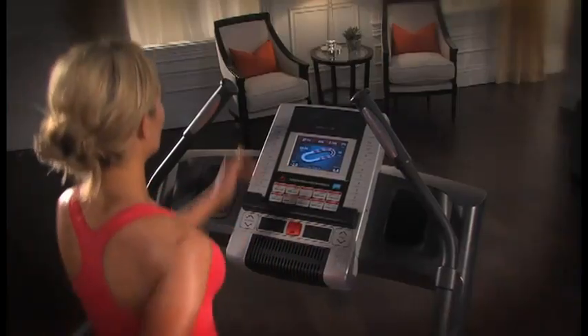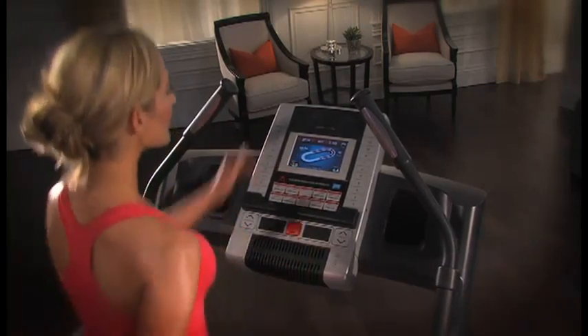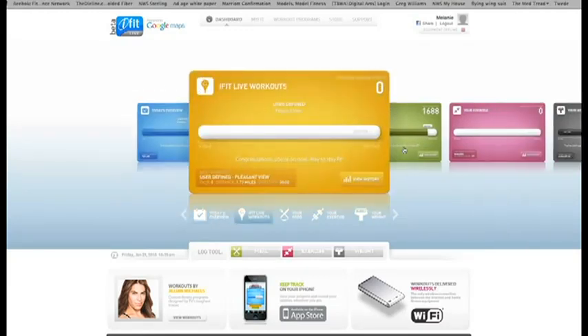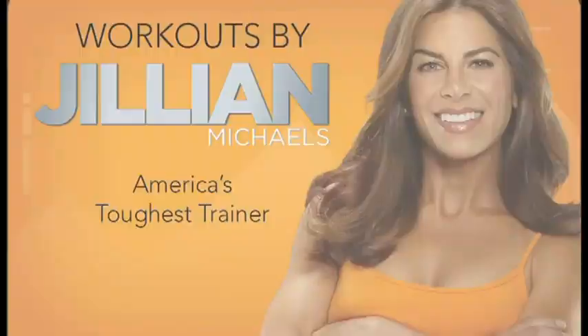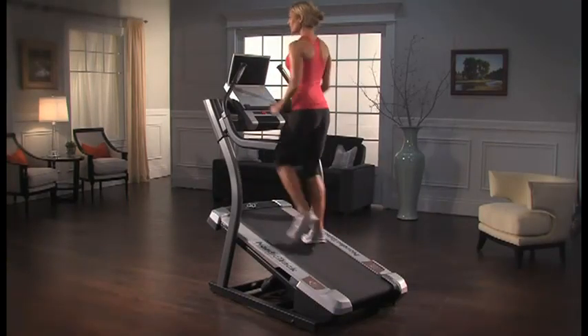With iFit Live, you can automatically download workouts to your console, and your results will be uploaded in real time to iFit.com. This new technology also features workouts powered by Google Maps — draw your own course or select one from the online library. For extra motivation, you can work out with Jillian Michaels, America's toughest trainer, who will coach you through your workout and control your incline and speed for optimal results.